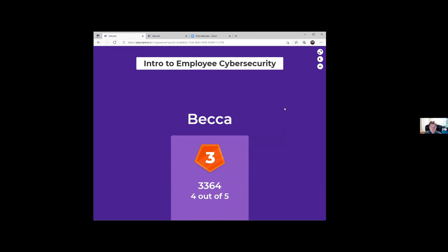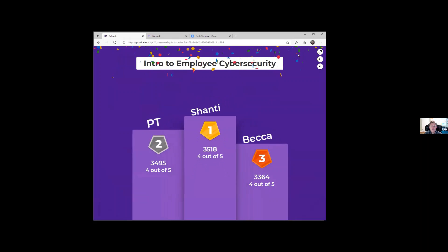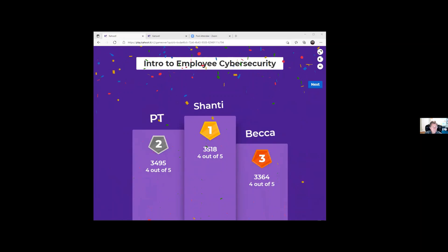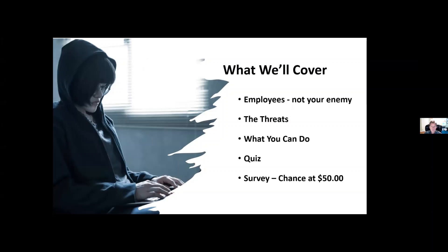The quiz winners are Shanti in first, PT in second, and Becca in third — great job, everybody. Now let's get back to the presentation. If you have questions as we go, put them in the chat — Ron is watching. We're going to talk about your employees (they're not your enemies), the threats you face, what you can do to help protect your company, and there'll be a quiz with a chance to win $50.